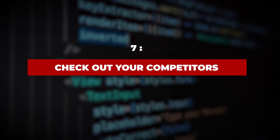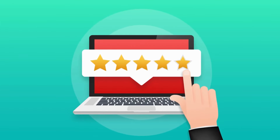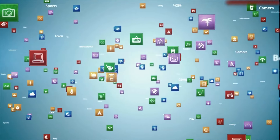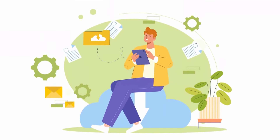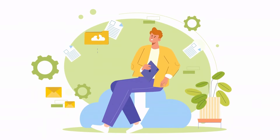Step 7: Check out your competitors. It goes without saying that you want your crypto wallet app to stand out in the crowd. Therefore, it's important to keep an eye on your competitors. Know what they are doing and which technologies they have incorporated. You can check out the features to see what unique features you can add to your app. Remember, you must know what's happening around you if you want to win a competitive edge over others.